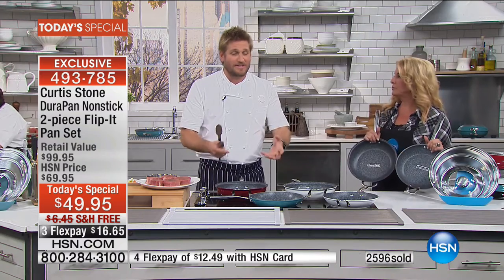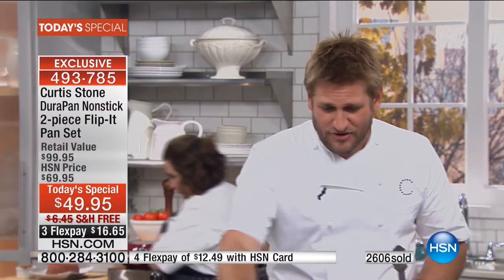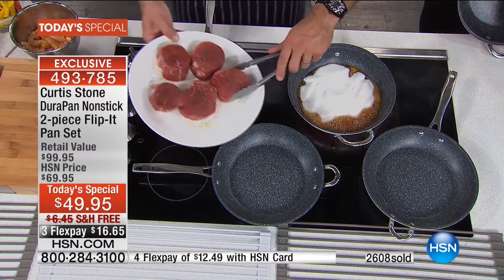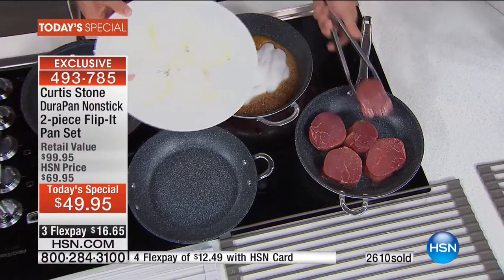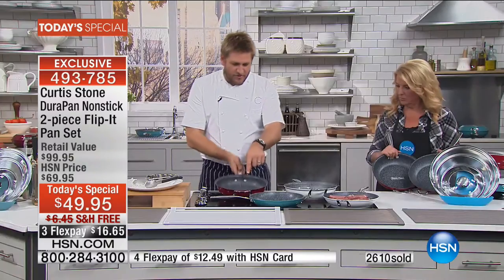Once you cook in these pans, it transforms the way you cook. You cook healthier because you no longer need oil. All these pans are empty except one where I've thrown in some sugar to make a quick caramel. Into the front pan I'm throwing some steaks — five filet mignons — giving you an idea of the size of the 11-inch pan. In the next pan, which has slightly higher sides perfect for flipping, I'm throwing in some marinated chicken.